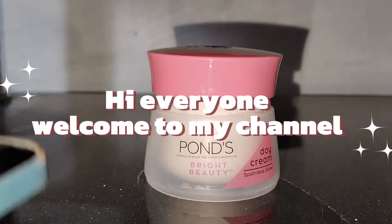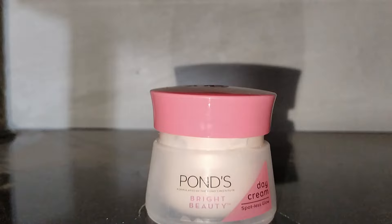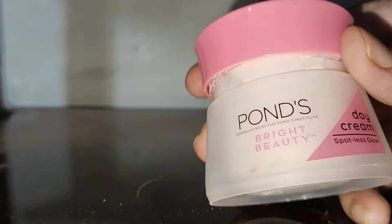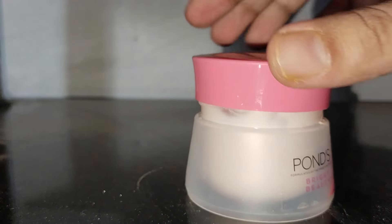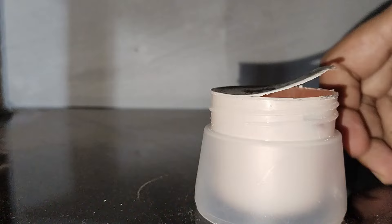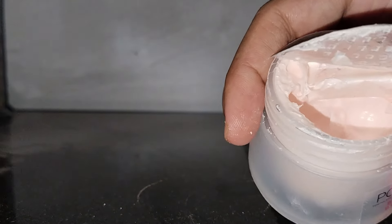Hi everyone, welcome to my channel. In this video we review Pond's Bright Beauty Day Cream. It is enriched with provitamin B3 which reduces spots deep inside for spotless skin outside, within the epidermal layer. It reduces dullness for clear and bright skin. The anti-spot formula with vitamin B3 gives radiant glowing skin and effectively moisturizes skin.